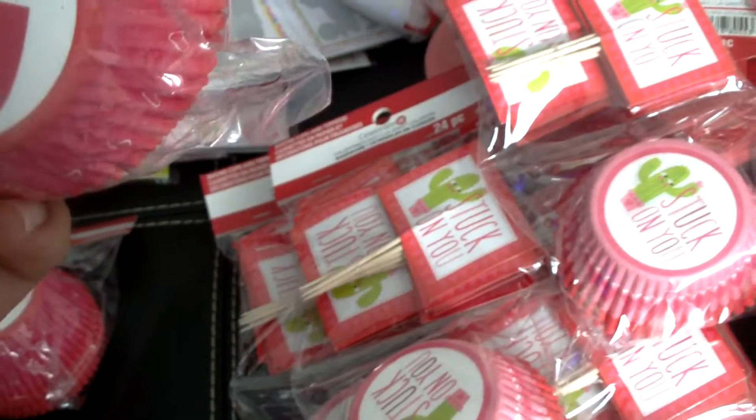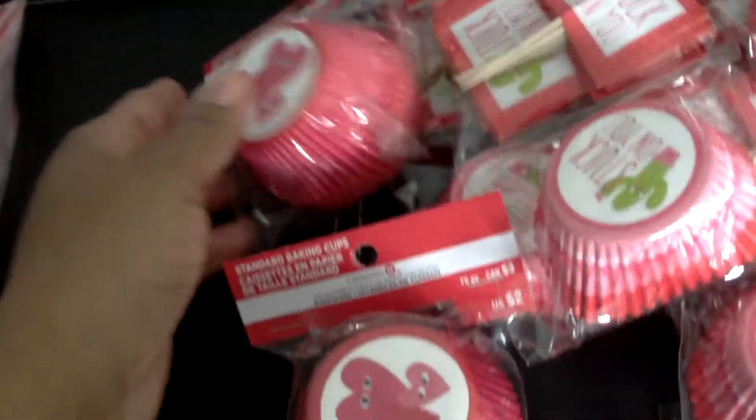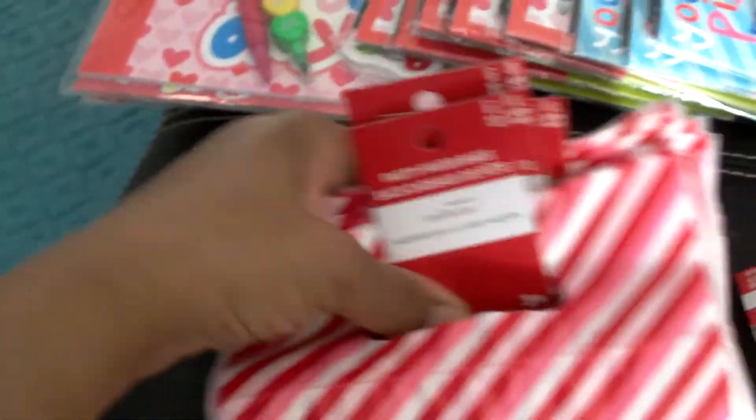I also got two of this one — just the baking cups — and these went for two dollars each, so I got two packages of those. Then I got a whole stack of these bags. They're party favor bags and you get sixteen in a stack, and these were three dollars each — I got seven of those.